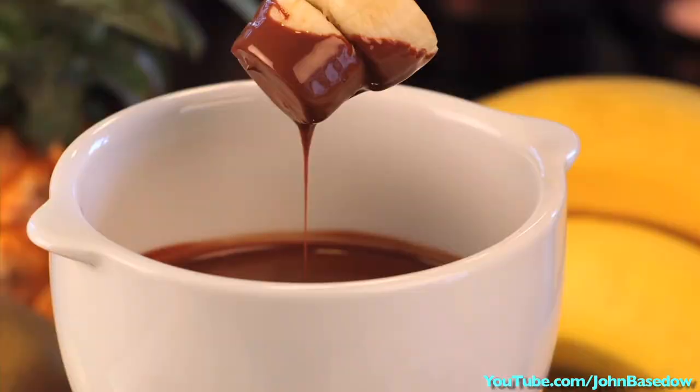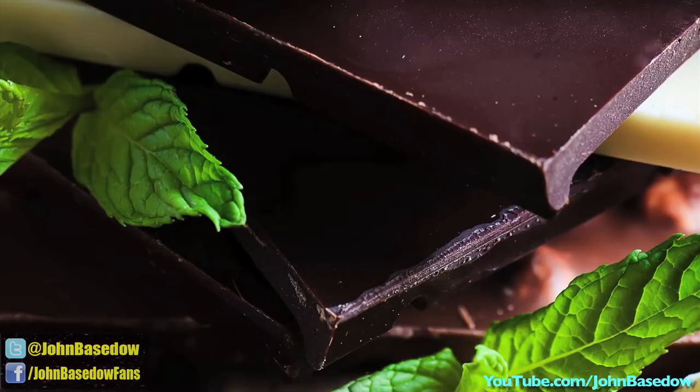Speaking of chocolate, satisfy your craving with a low-sugar chocolate dipping sauce to help control portion size. Go dark to get an antioxidant boost.